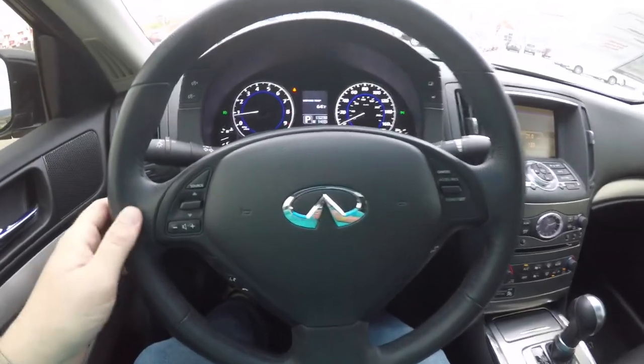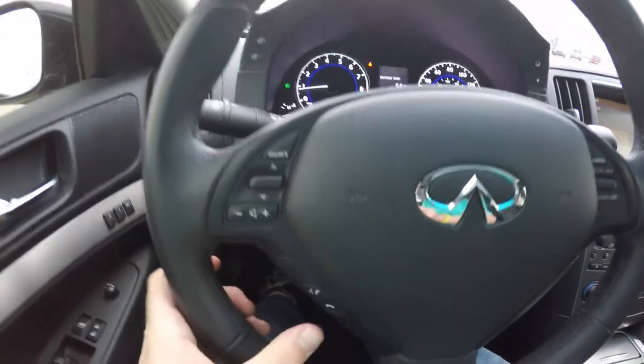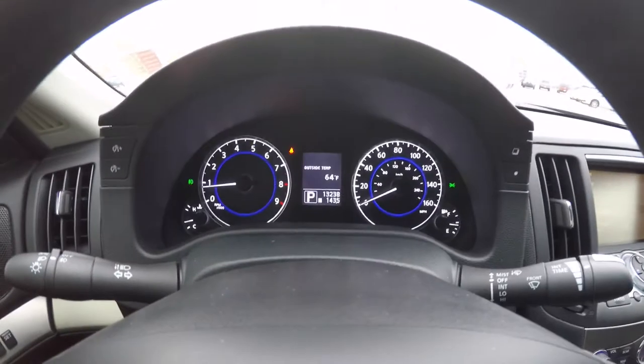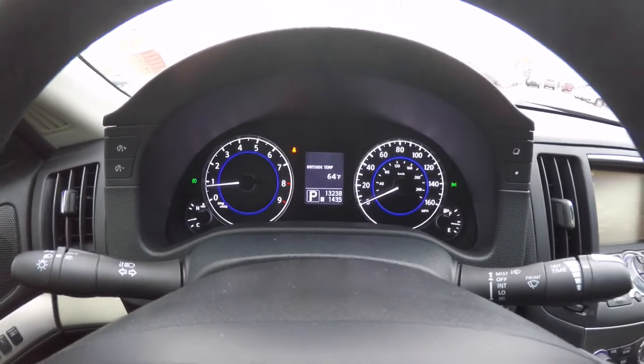Panning through the interior in a little more detail: you have audio controls, Bluetooth controls, and cruise control on the steering wheel. This vehicle currently has 13,238 miles on it.